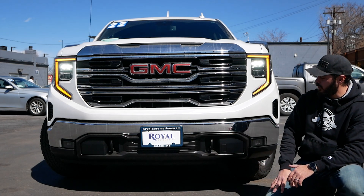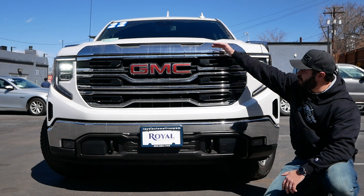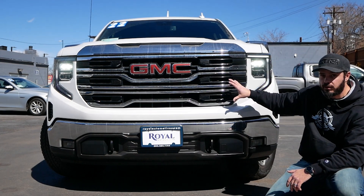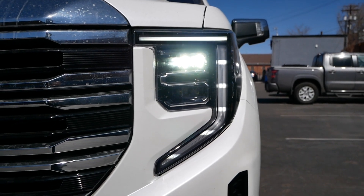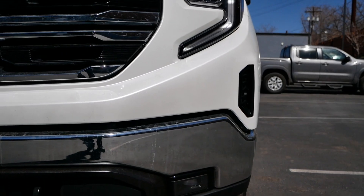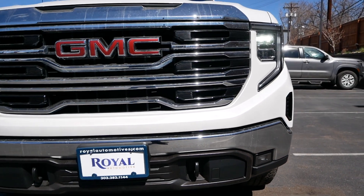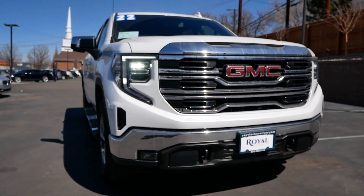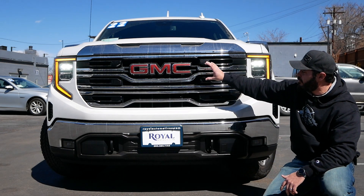Starting with the front end design of the GMC Sierra, we have this massive grille — and all of this is actually functional, there are no fake vents here. We also have functional air vents, very small ones right at the side that go straight through the side of the bumper. Down here we have some tow hooks, and being the X31 package, you also have skid plates underneath. I do like the big GMC lettering on the front end.